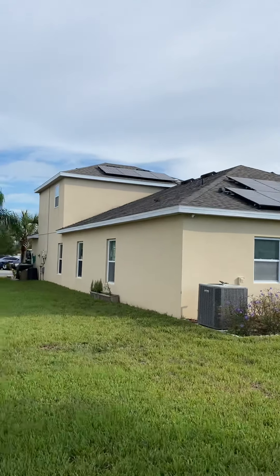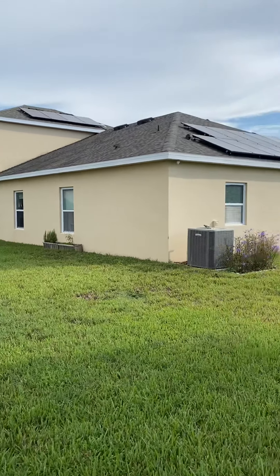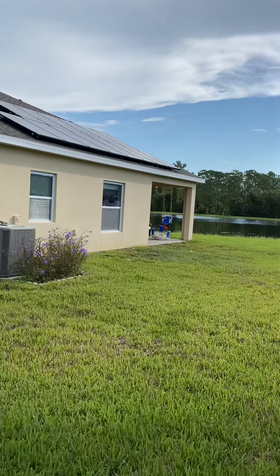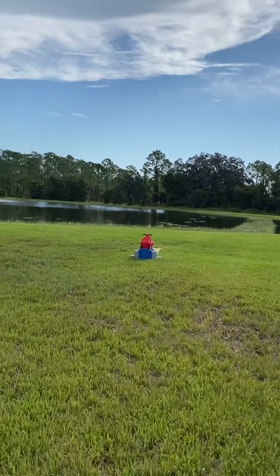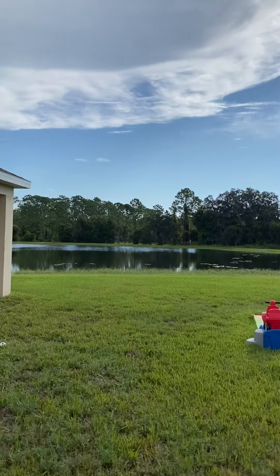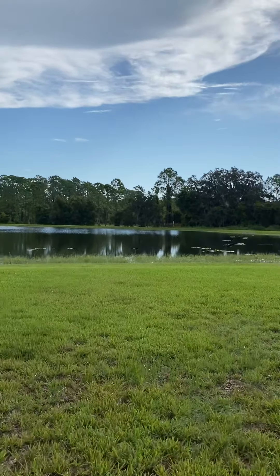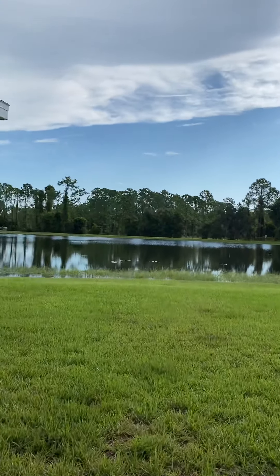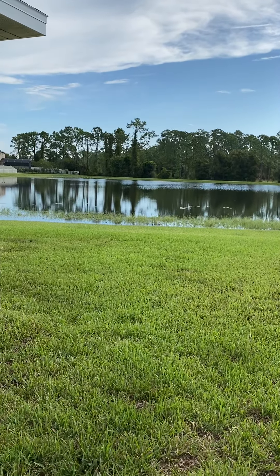This is the nice large lot that you have at 1801 Stillwood. There you have it — 1801 Stillwood, four bedrooms, three baths, 2,550 square feet, built in 2017. Welcome home.